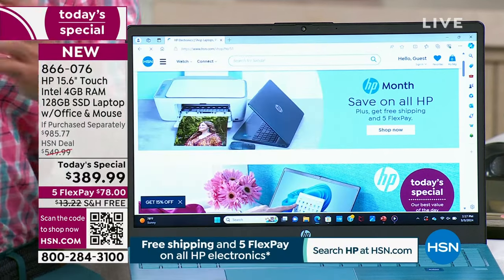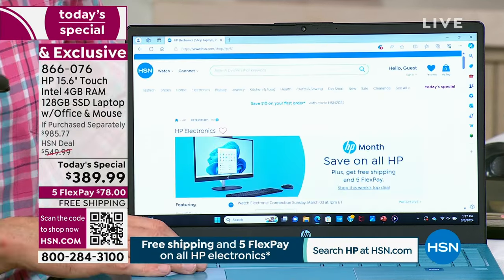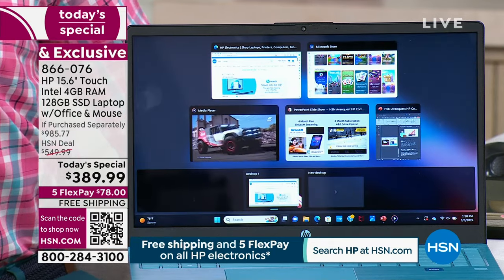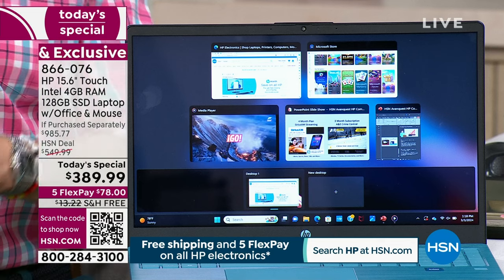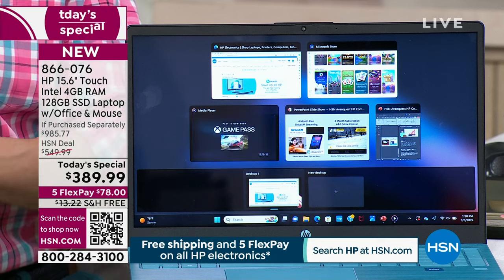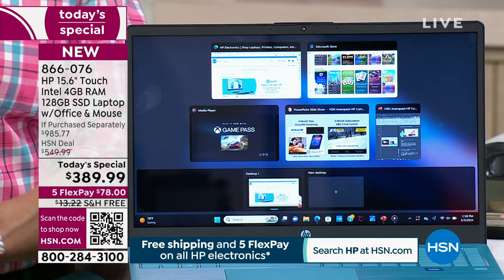Later we might even show you how to cast to your television. If you get your computer home and have any question, you don't have to call your son-in-law or the computer person in your family. Whether you're retired, a student, or work from home, if you ever have questions about your computer, HP SmartFriend is there all day, mostly into the night, seven days a week.